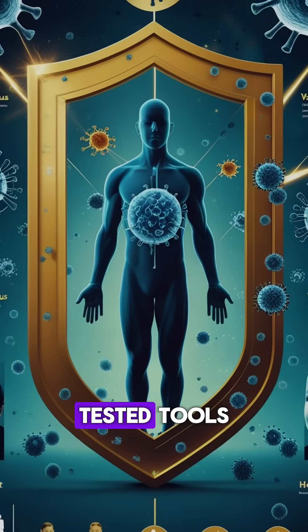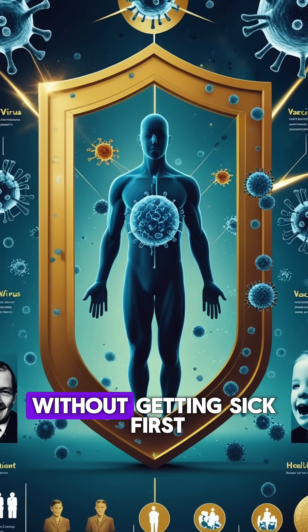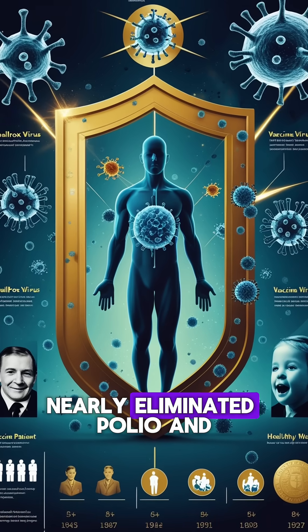In short, vaccines are safe, tested tools that teach your body how to fight deadly diseases without getting sick first. Thanks to vaccines, we've eradicated smallpox and nearly eliminated polio.